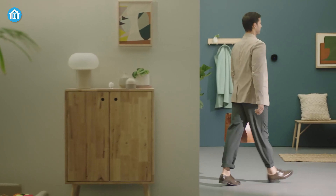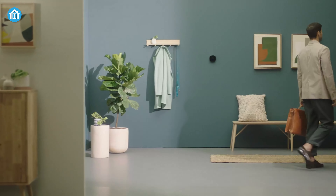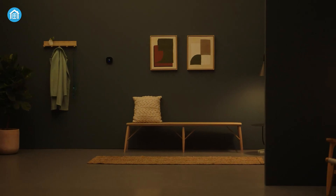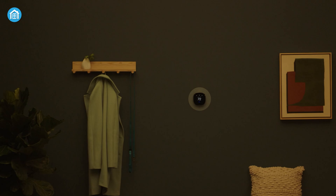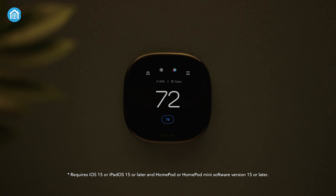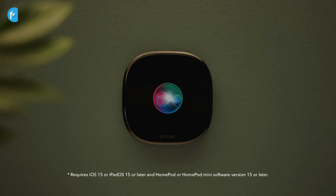On top of that, they can learn your preferences and adapt to your lifestyle. Imagine coming home to a perfectly cozy temperature, thanks to your thermostat already knowing your schedule. It's like having a thermostat that just gets you. So if you want to level up your home's climate control game, give smart automation thermostats a whirl.